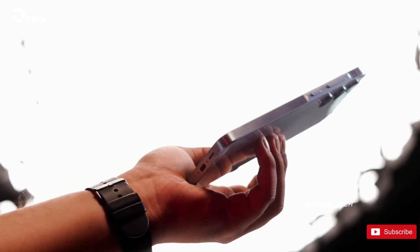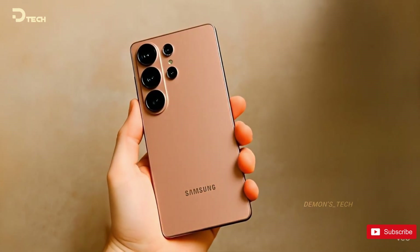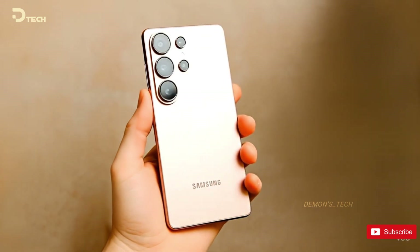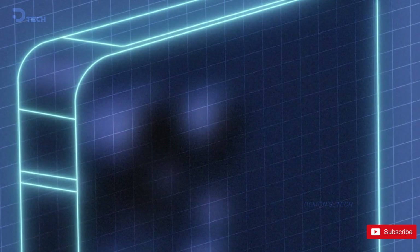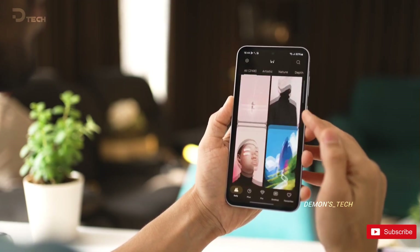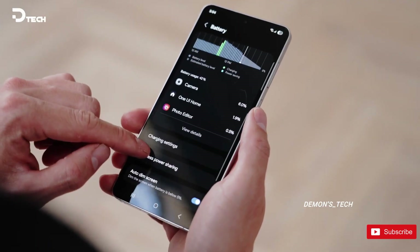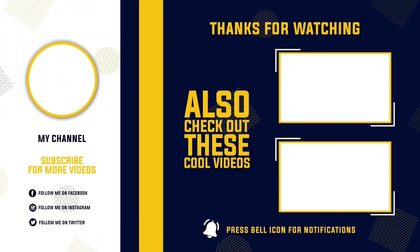The Galaxy S26 series feels like Samsung's quietly setting the stage for something big, focusing on the small under-the-surface upgrades that could end up making the biggest difference when you actually use the phone. Do you think these behind-the-scenes upgrades actually matter, or do you prefer flashy design changes and new camera sensors every year? Let me know in the comments. If this leak is any indication, next year's flagship might be one of the smoothest Galaxy phones ever made.